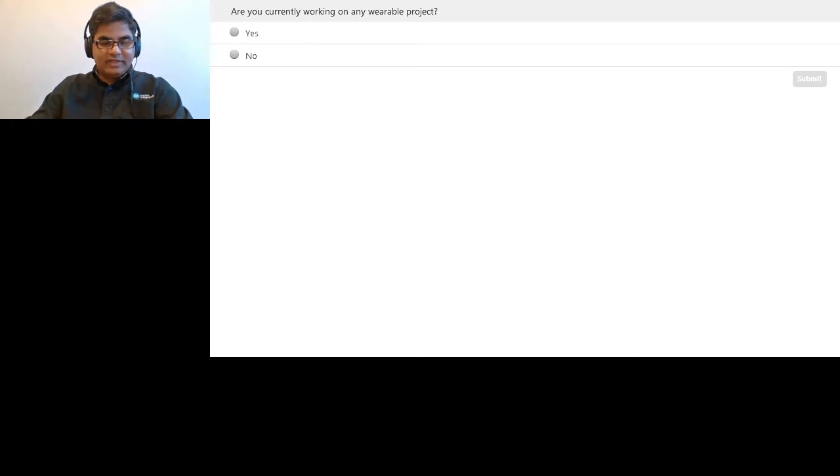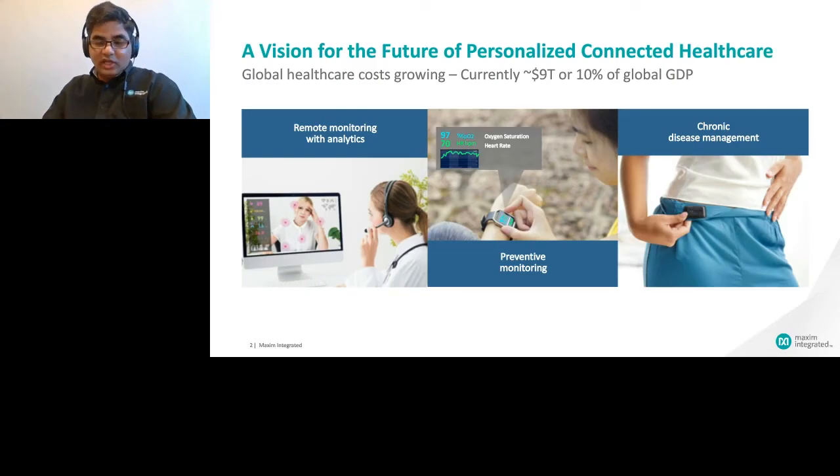All right, hopefully that has given enough time to answer the question. Let's get started. As you may already know, global healthcare costs are on the rise. It is currently at $9 trillion, which is 10% of the world's GDP, and it is growing at 2 to 3x the inflation rate. We believe wearables can play a significant role in slowing down the growth increase in healthcare costs.